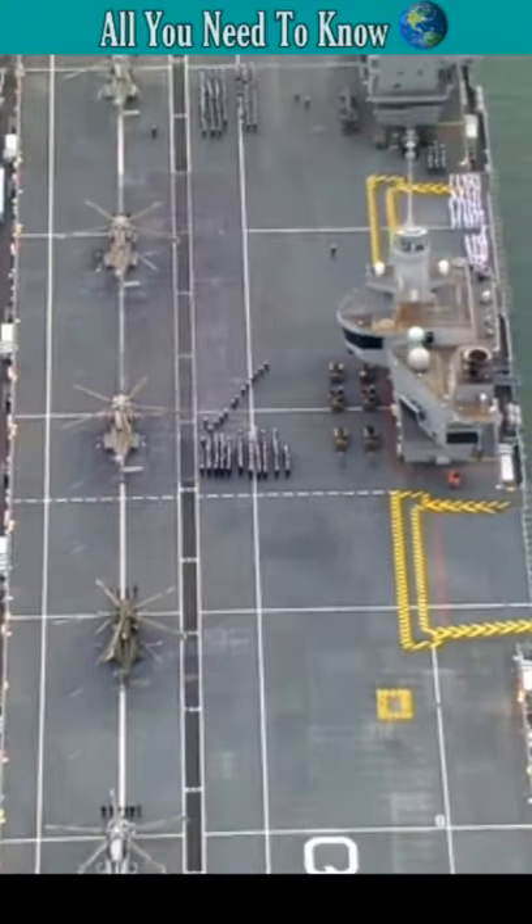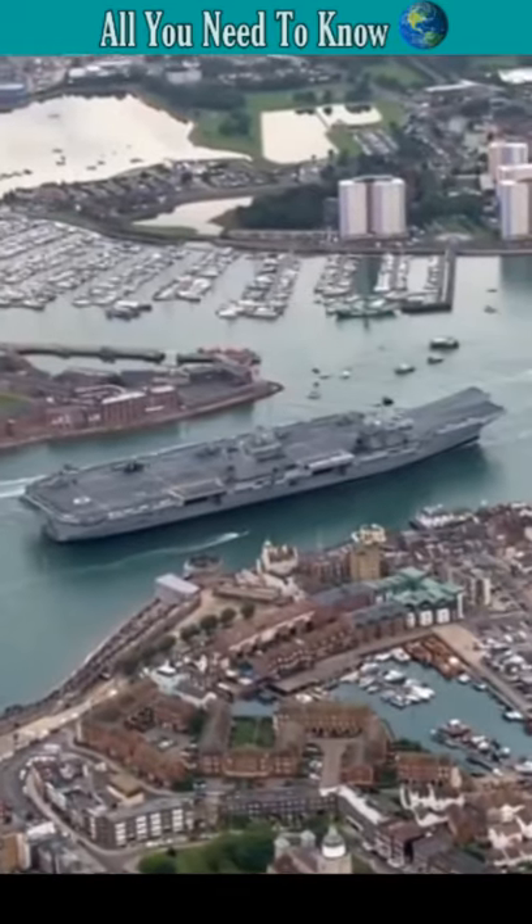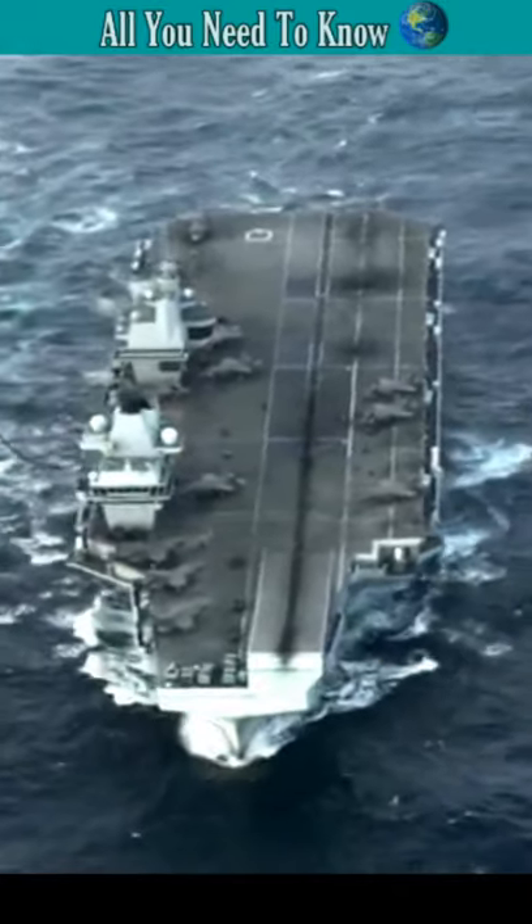The HMS Queen Elizabeth is the largest and most powerful vessel ever constructed for the Royal Navy. She can generate just as many sorties per day as a Ford-class, but unlike the Ford-class, HMS Queen Elizabeth is not nuclear-powered.